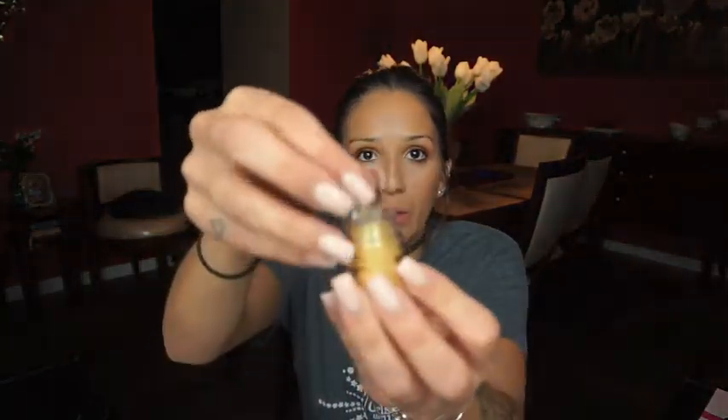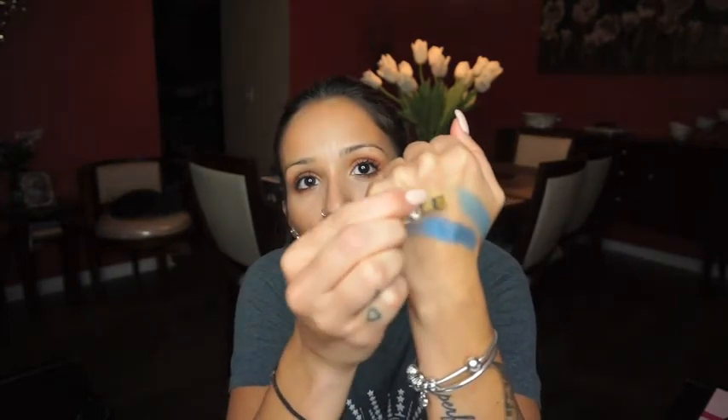I also found a loose eyeshadow by LA Colors and this is in the color Sunshine. I've honestly never used loose pigments — I don't know how to use them, but I want to start trying because I feel like loose pigments give a lot more pigmentation. When you open it there's like a little sifter. Let me just swatch down the back of my hand. Oh wow, guys, that is pretty — and for a dollar, stop playing. You guys see that?